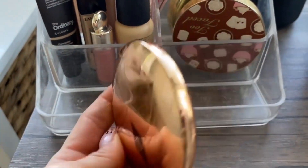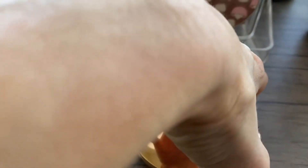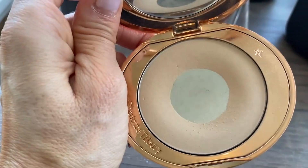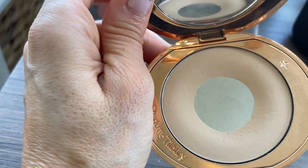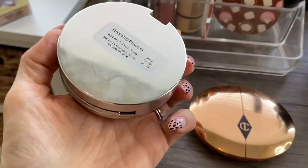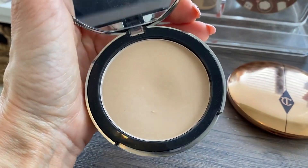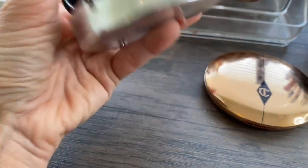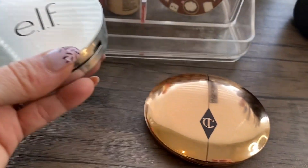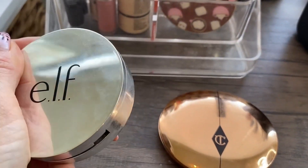I always keep out this Charlotte Tilbury Airbrush Flawless Finish Pressed Powder — I love it. I've got quite a good pan going in it and I did reach for it more this month than previously, because in my Shop My Stash I also pulled out this Elf Finishing Powder and I just didn't really enjoy it. I had to force myself to use it — it doesn't sit as pretty on the face. It's just not as good as the Charlotte Tilbury one, and it's certainly not as good as the Kosas Cloud Set, so I'm going to put it back.